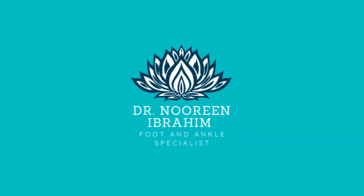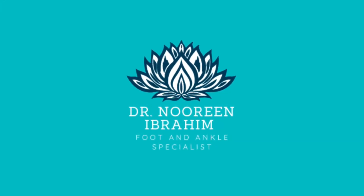Hey everyone, this is Dr. Noreen, your resident foot and ankle specialist, and welcome back to my channel.